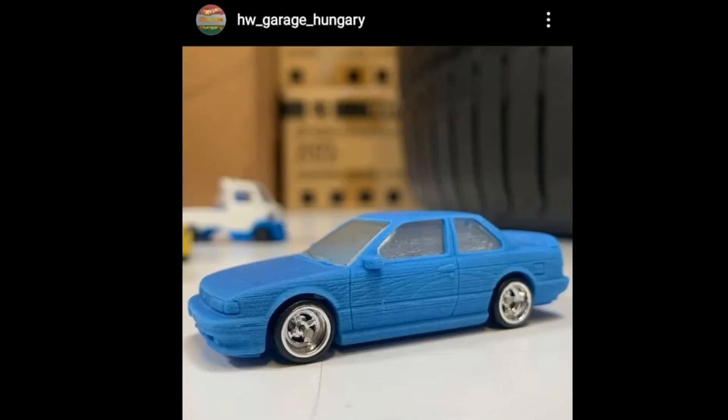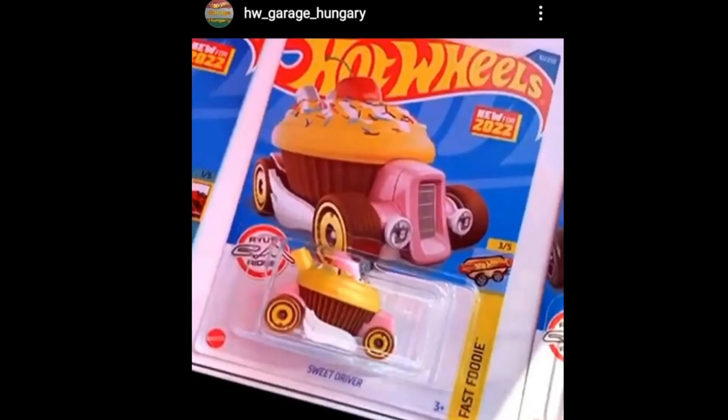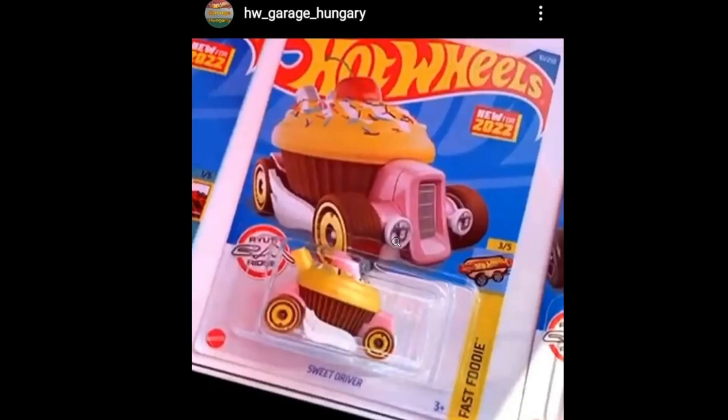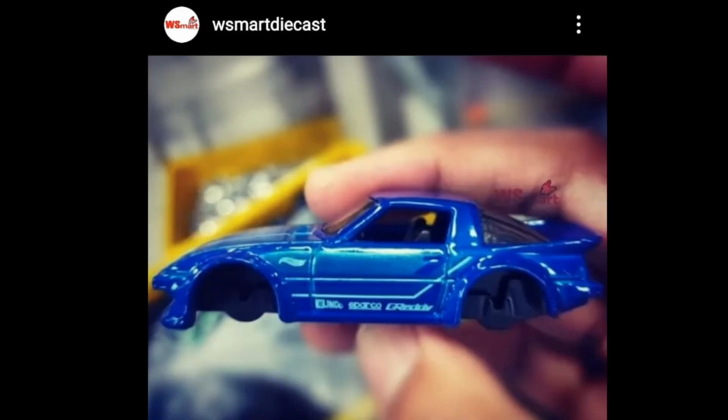Last but not least — not a JDM — this is the upcoming Sweet Driver from the Fast Foodie set, another beautiful, colorful, and fun-looking food car from Hot Wheels. It's designed by Ryu Asada, so it has the Riu's Ride logo right there, which is really nice. I like this one a lot — underrated in my opinion.